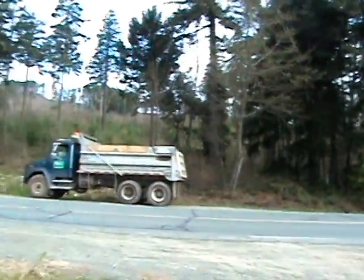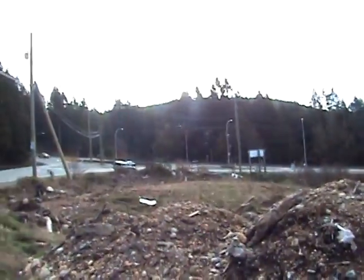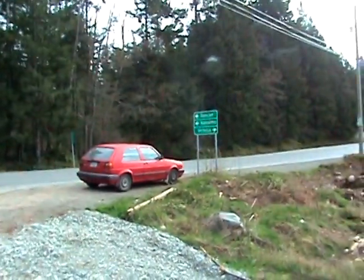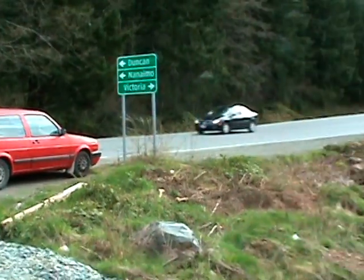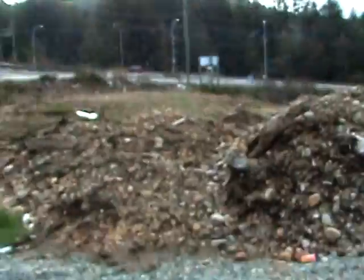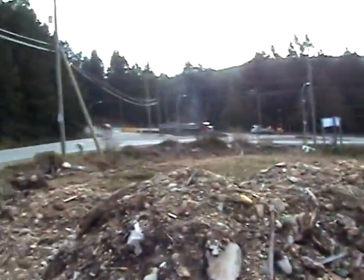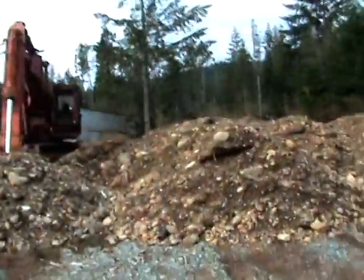I'm up here on top of the Malahat, it's April 13th 2010. It looks like two more loads of topsoil are needed at the Jordans, so we're at the West Shawnigan Lake cutoff here — that's the Island Highway right over there. There's a burnt-out meth lab house through these trees right in here, and there's also a fill dump here. There are some people dumping on the property.